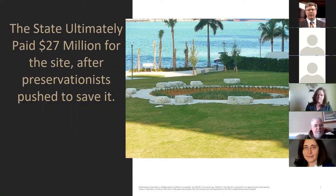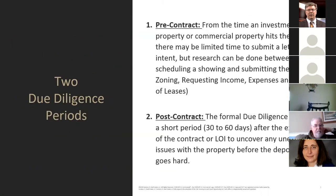There are two times we get to study the property: pre-contract and after we get an agreement together. Pre-contract, from the time a property hits the market, you may have limited time to submit a letter of intent — but you can check zoning, request income and expenses, and hopefully get copies of leases. Once you have it under contract there's the formal due diligence period. In the PAR commercial contract there's a 30-day window built in — sometimes extendable to 60 days, unless you're going for zoning variances. Start your due diligence before you even write the agreement.